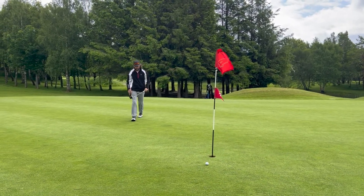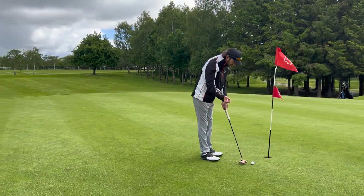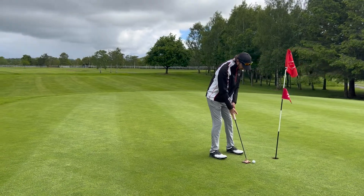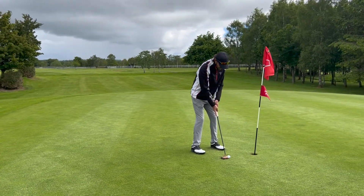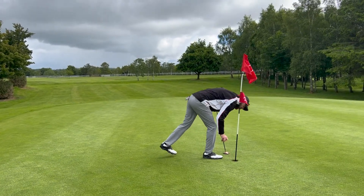I never turned. I really thought there was a break there from right to left — obviously not. Okay, step in for the par. Powering for it — that's a par.